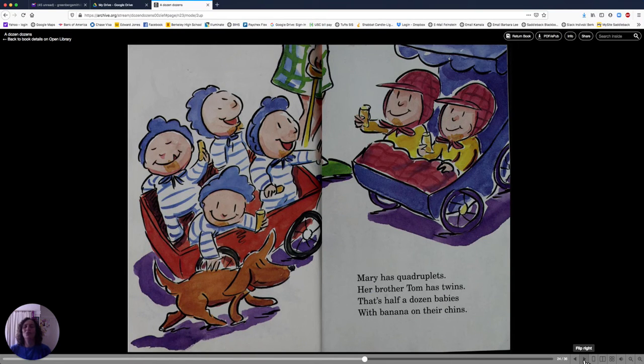Mary has quadruplets. Her brother Tom has twins. That's half a dozen babies with banana on their tins. Quadruplets is four babies born at the same time: one, two, three, four. Here's twins: one, two. Together, that makes six, or half a dozen.